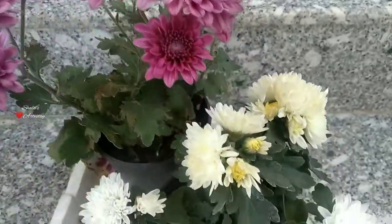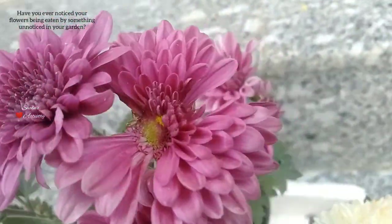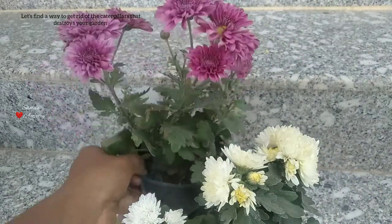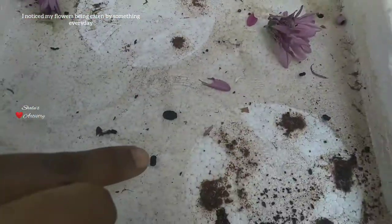Hey guys, welcome back to Shaila's Artistry. Today we're going to see how to get rid of the caterpillars that are destroying your garden. It's been a week since I bought these plants and I've already started noticing some holes on the leaves, and the flowers are also eaten up. By seeing the black pellets, I guess it could be a caterpillar.